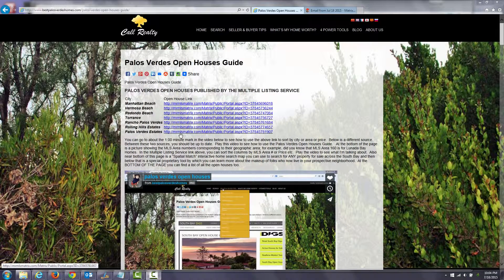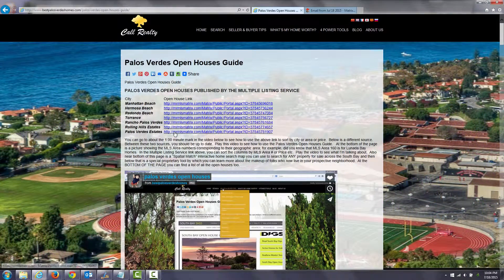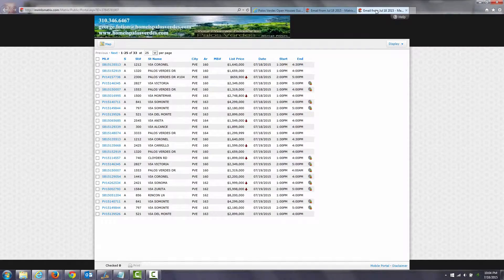Here's what will happen. You can click — let's take Palos Verdes Estates as an example — you can click on the link. That'll take you to this website here. You can sort the list by price, or sort the list by multiple listing service area. For example,